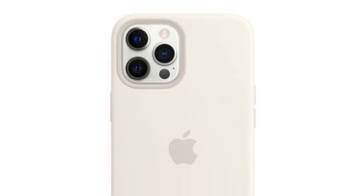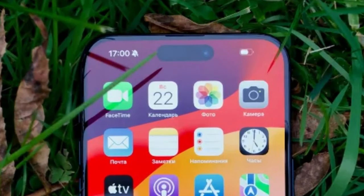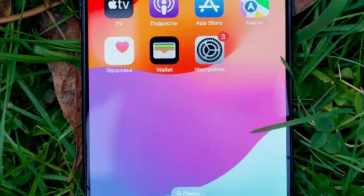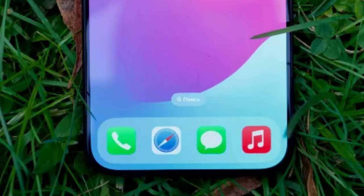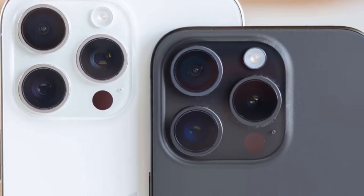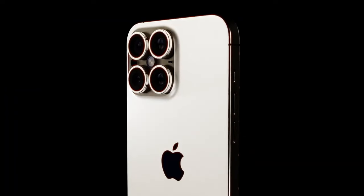Molded glass lenses — slimmer, smarter. In an effort to reduce the notorious camera bump, Apple is rumored to be integrating molded glass lenses in the iPhone 16 Pro. This means a slimmer design without compromising on magnification or quality. It's a win-win for design and photography enthusiasts alike.